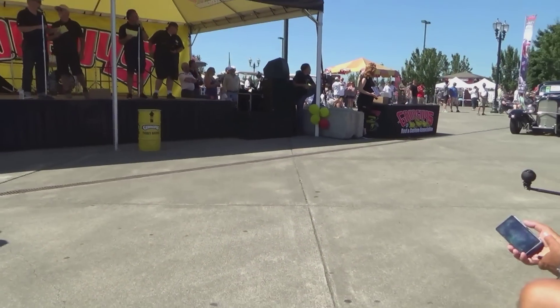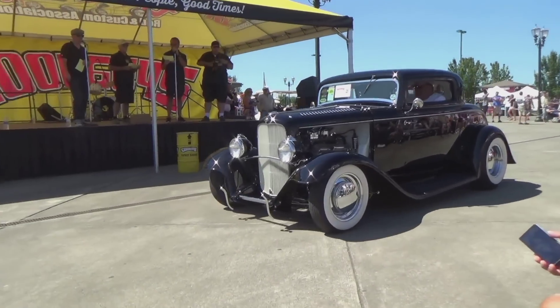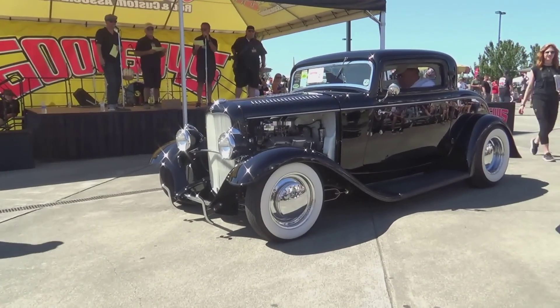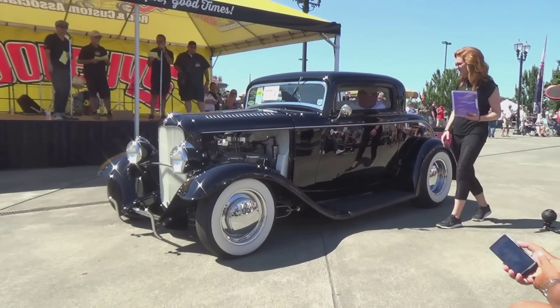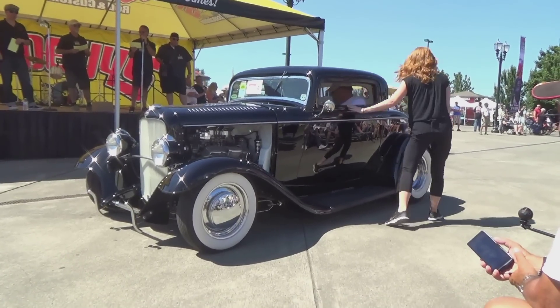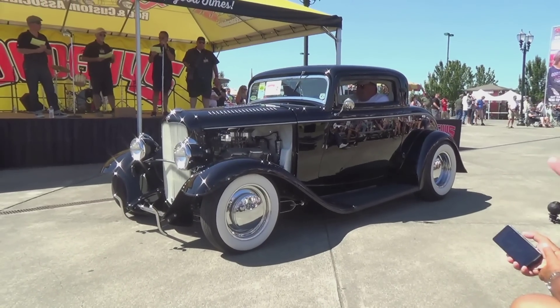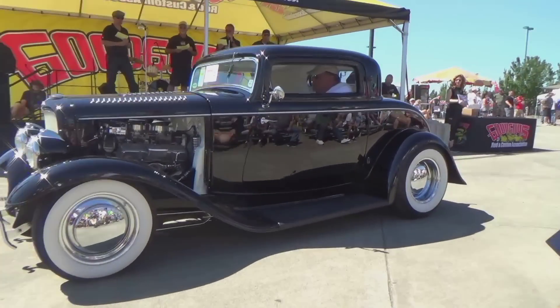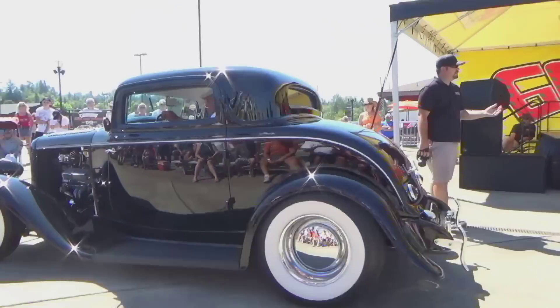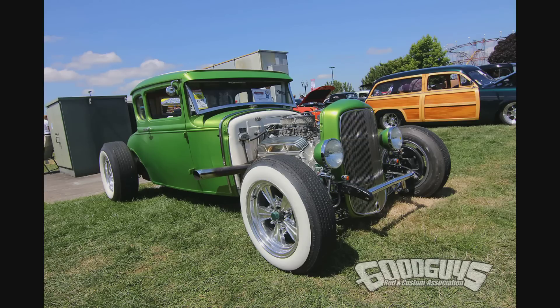Next up, Chopped and Dropped — that means it's chopped and down in the weeds. Richard Staff from Port Townsend, Washington — 1932 Ford three-window coupe. 327 small block, four-speed tranny, nine-inch rear, four-inch dropped axle, three-inch chopped top, chrome reverse wheels. It was switched from a high boy to a fender car, owned seven years. Richard Staff from Port Townsend, Washington. See you next time — thank you.